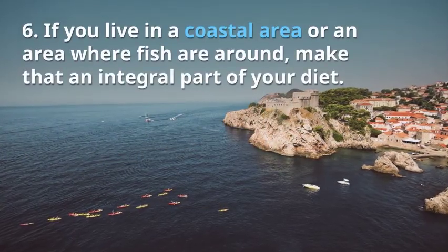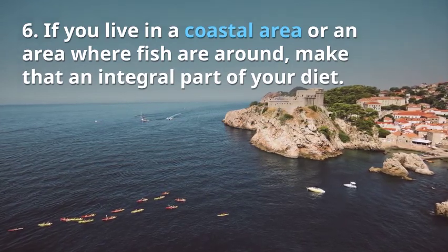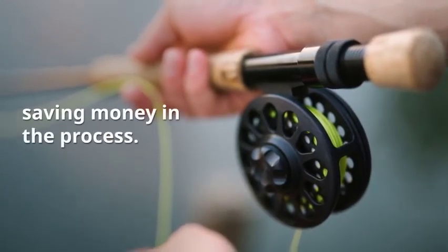Tip 6: If you live in a coastal area or an area where fish are around, make that an integral part of your diet. You can catch them from the lakes or rivers, saving money in the process.